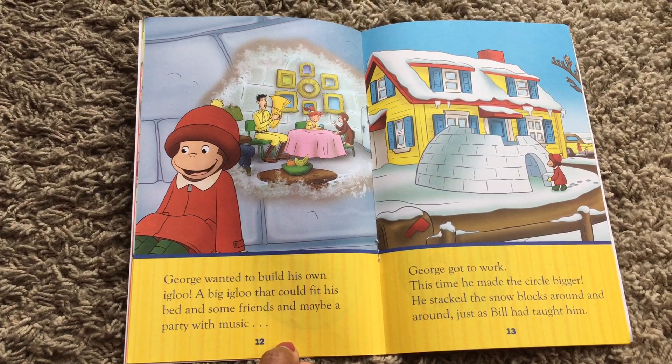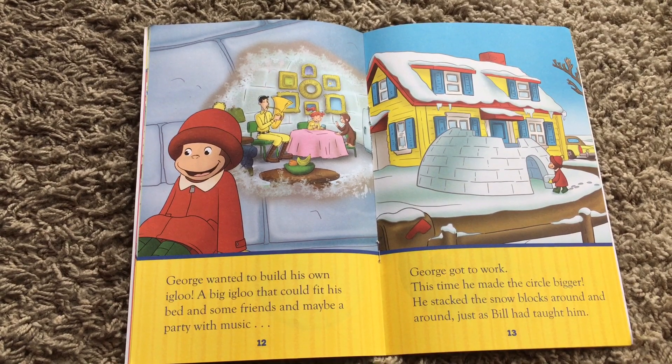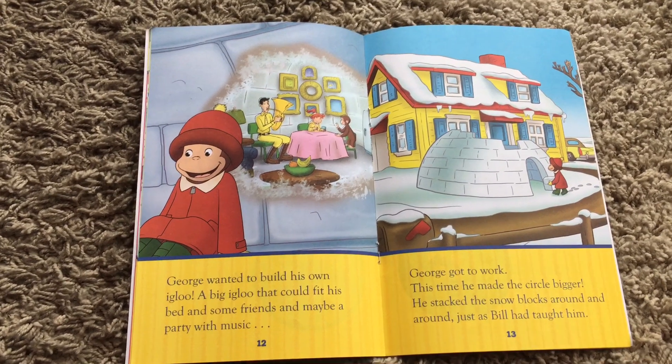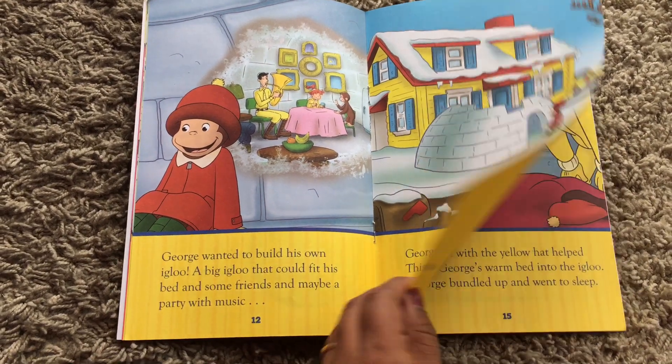George wanted to build his own igloo — a big igloo that could fit his pet and some friends, and maybe a party with music. George got to work. This time he made the circle bigger. He stacked the snow blocks around and around, just as Bill had taught him.